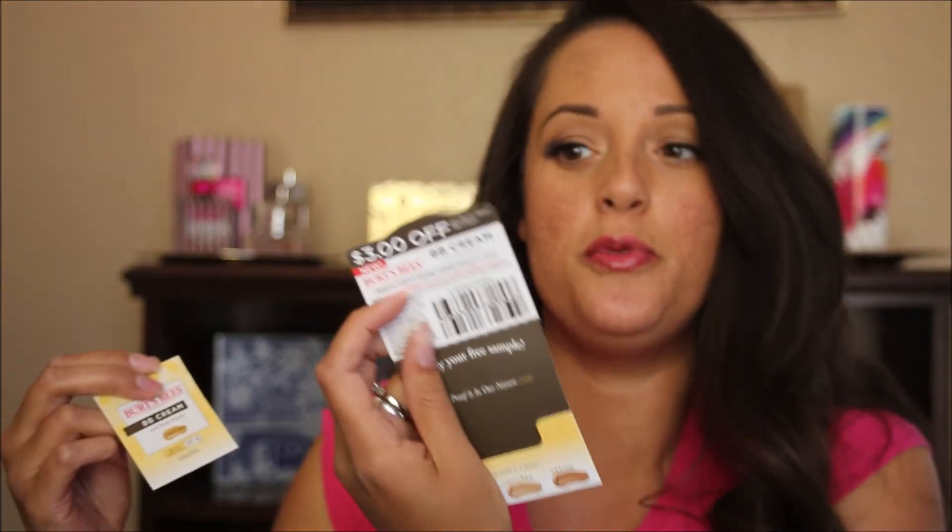This is a very small sample of Burt's Bees BB Cream, available in three shades. There's a very small sample in here and this is for the light to medium shade. It comes with a $3 off coupon. I love to coupon, so $3 off is pretty good.